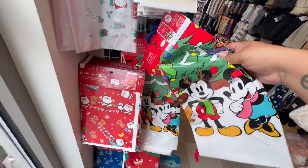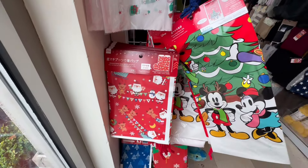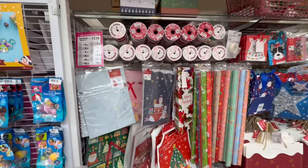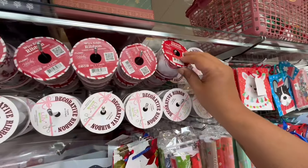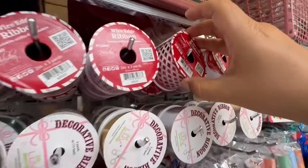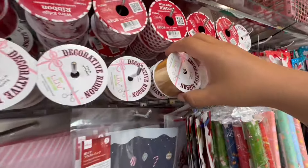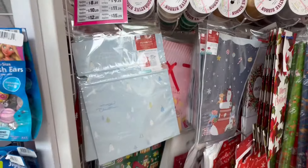And then they have these little plastic drawstring bags — look at these. This one's in the shape of a boot. And then they have more items over here — they have the decorative wire ribbon: the red and white. Look at all these different patterns. And then they have gold and silver.